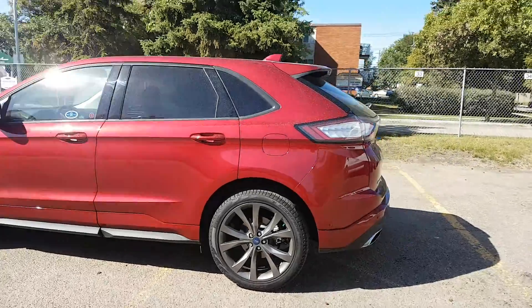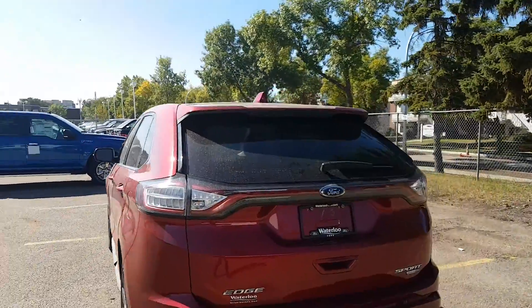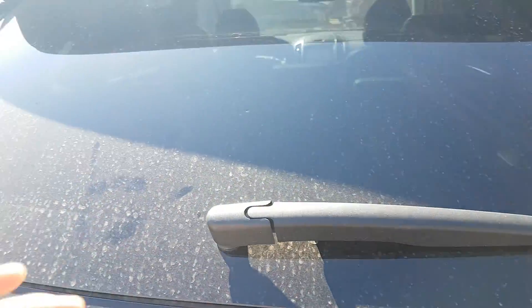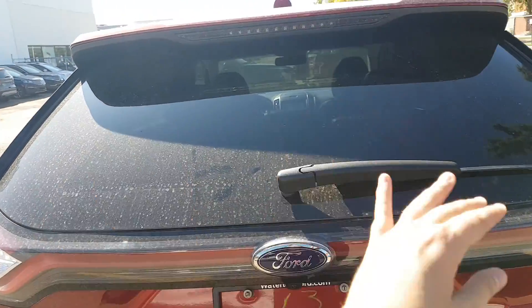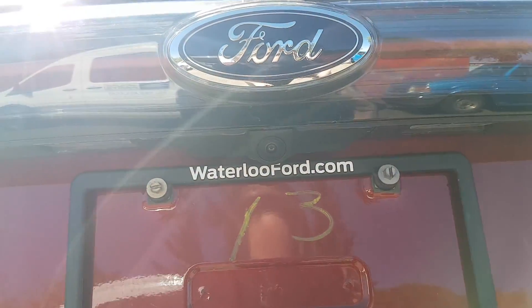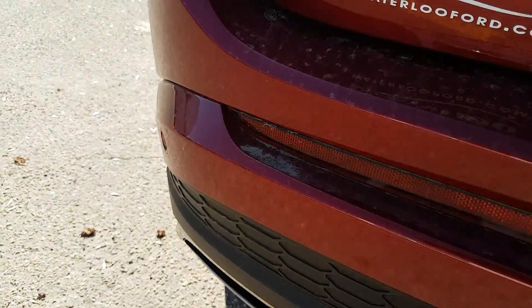Heading around to the back end, you can see those polished alloy wheels give it a really nice appearance. You also have that rear spoiler that's going to give you that sporty look. The privacy tint carries through the back window, and you also have rear defrost and a wiper. Below the Ford emblem you can see the reverse camera, complete with reverse sensors in the back bumper.